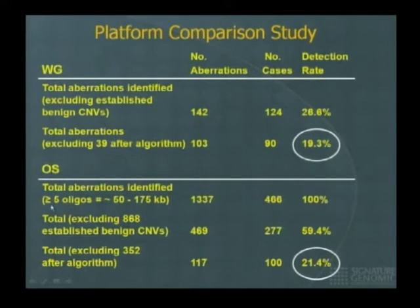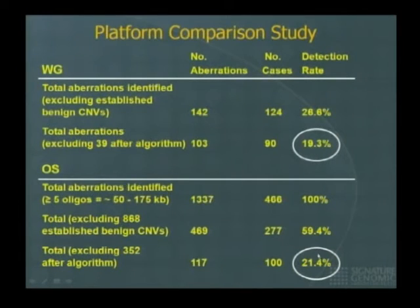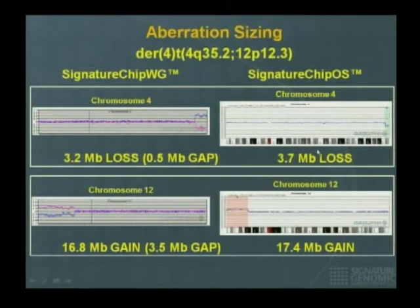With the oligo array, if you count five oligos moving in one direction as a hit, every single patient shows you an abnormality. But you sift through the data, exclude known CNVs, run another algorithm, and decide: if a deletion or duplication is smaller than a certain size, you don't call it. You can dial this size up and down based on clinical judgment from a cohort of patients and controls. You end up with a detection rate of 21% — slightly better. The oligo array is much better at sizing abnormalities.